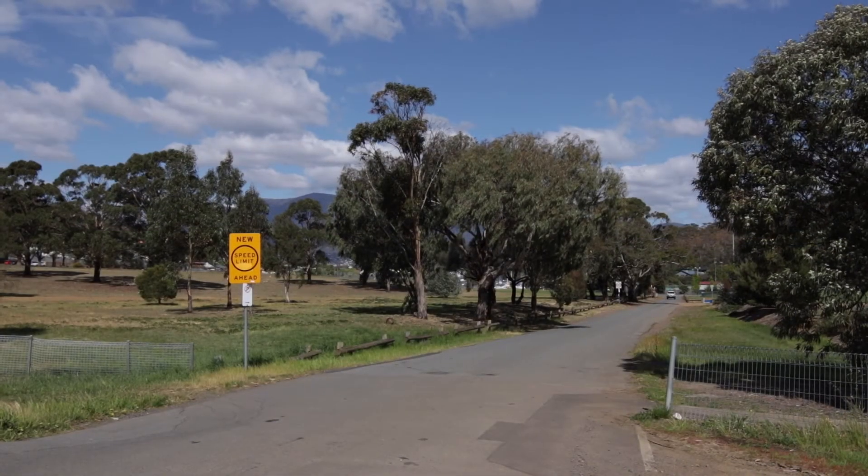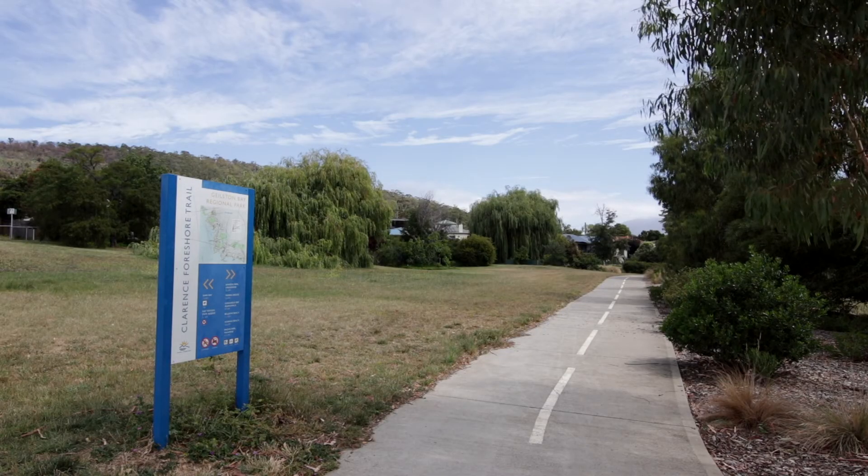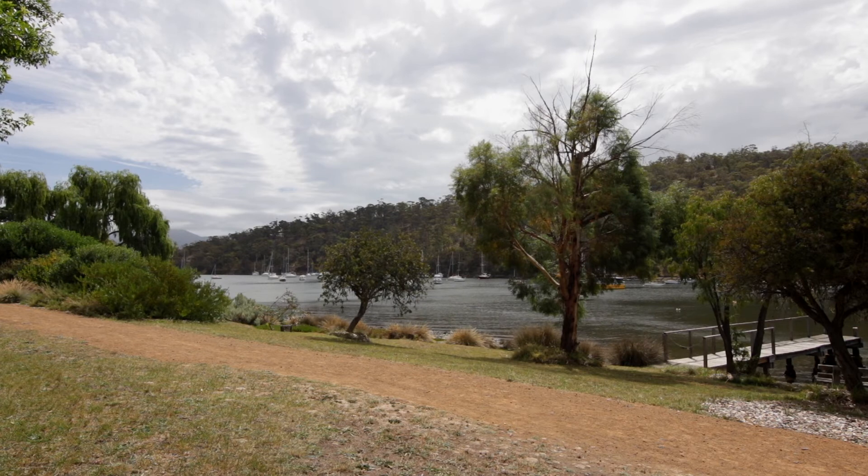Local parks and playgrounds, Natone Hill Reserve and the waterfront walking track — there are plenty of places for you to explore and enjoy with your children.